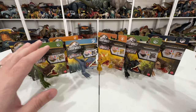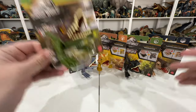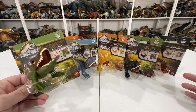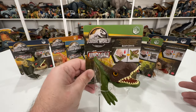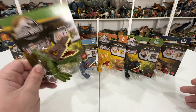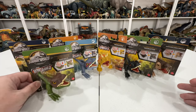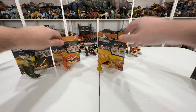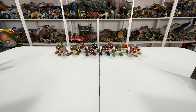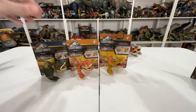Hey everyone, Collect Jurassic here with a Mattel Jurassic World Uncaged unboxing - something I have not looked at on the channel so far. These are from Mattel, the Uncaged Wild Pop-Ups, very similar to the Snap Squad that was really popular starting with Dominion. I actually have a bunch already which I can do a quick overview of before we get too far into this.